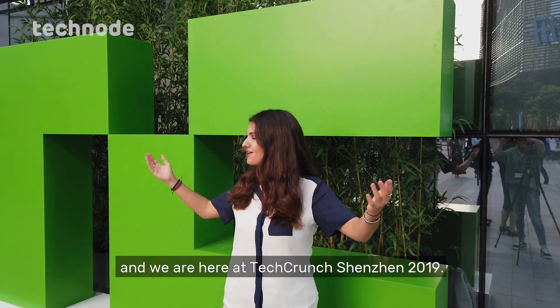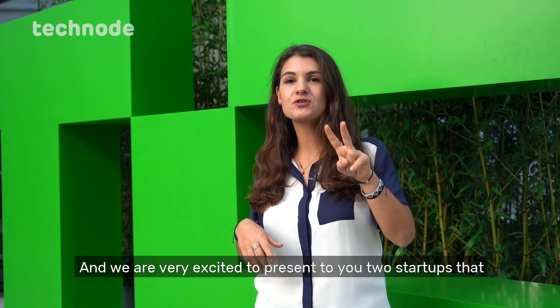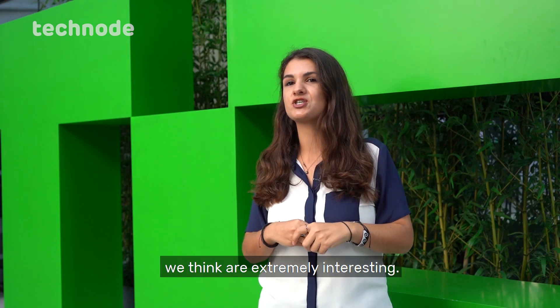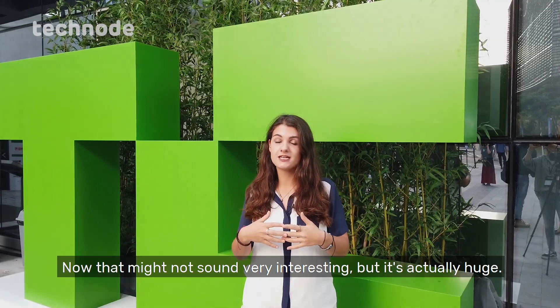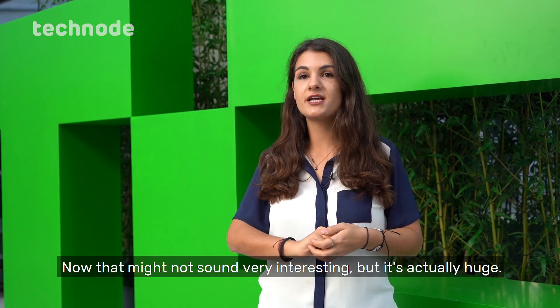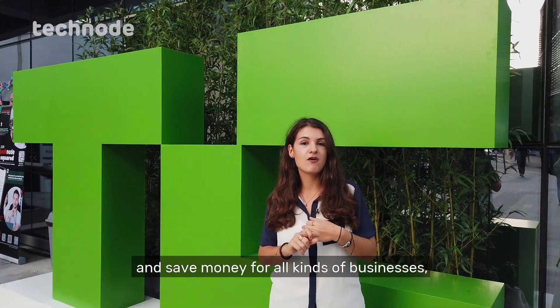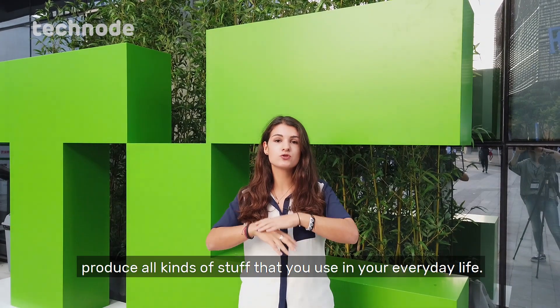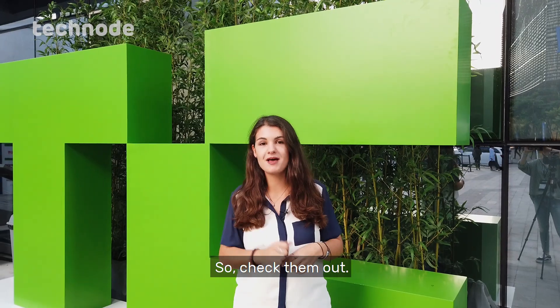Hi, this is Elisa and we're here at TechCrunch Shenzhen 2019. We're very excited to present two startups that we think are extremely interesting. They're working on developing new ways to maintain industrial machines. That might not sound very interesting, but it's actually huge — they can make workers a lot safer and save money for all kinds of businesses. So check them out!